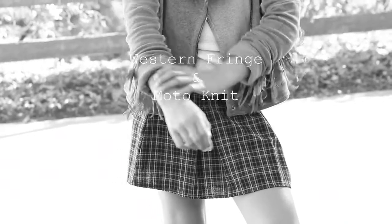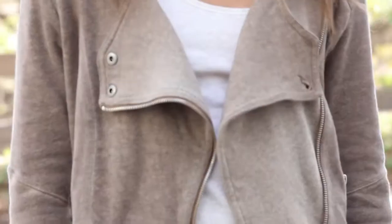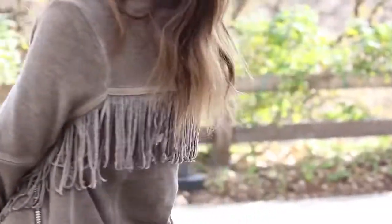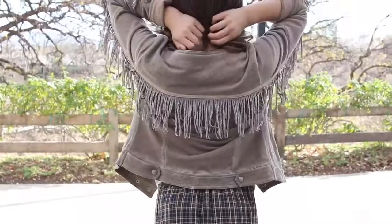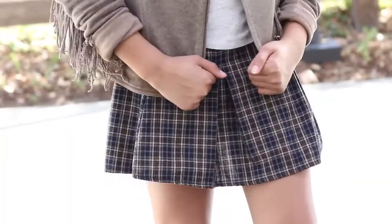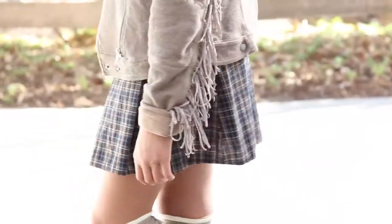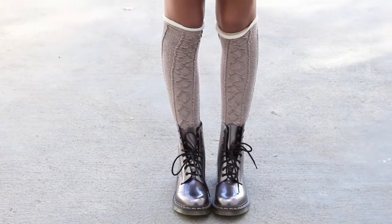This outfit is one of my favorites because it not only brings out my inner schoolgirl with the brown and navy blue plaid skirt, but the western fringe detailing along the sleeves and on the back of the jacket and the moto knit with a unique design on the buttons and the way the jacket zips up give the outfit the perfect amount of old western. I rolled up the sleeves to give the outfit more dimension, and to balance out the brown accents in the outfit, I've paired it with a pair of metallic Doc Martens.